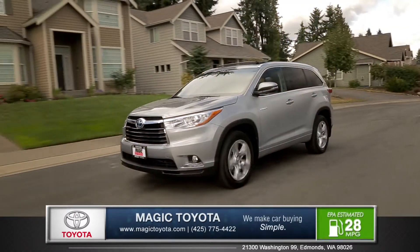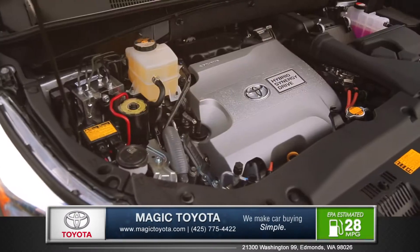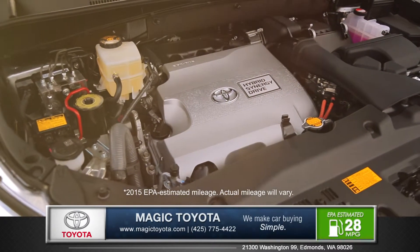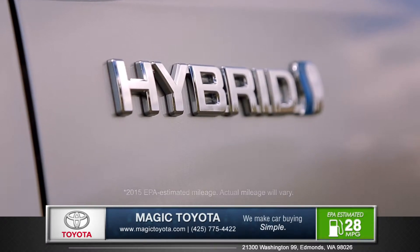The Highlander comes standard with the 2.7 liter 4 cylinder engine. Also available is the 3.5 liter V6 ECVT hybrid which achieves 28 miles per gallon highway.